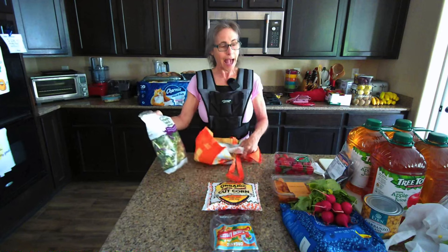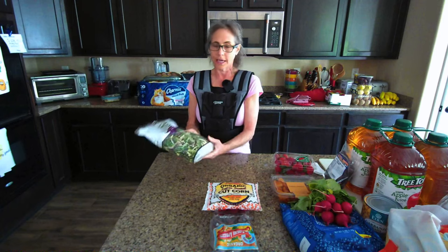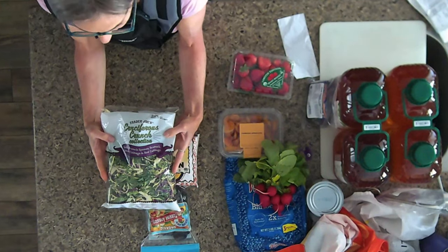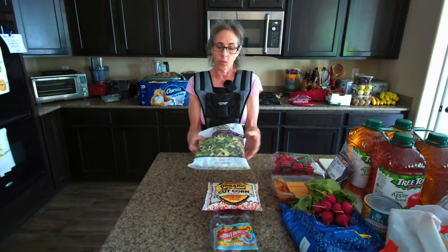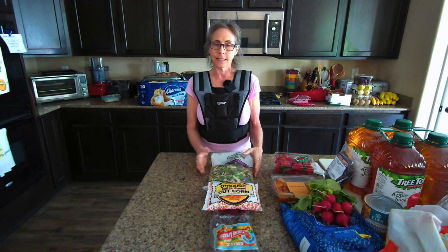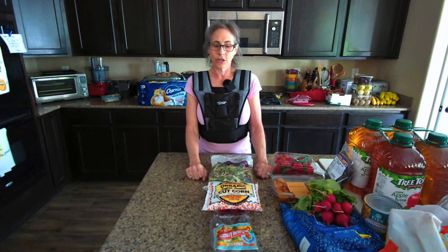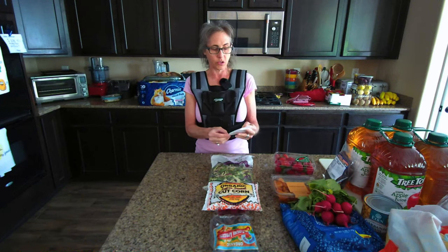My last thing is something I haven't gotten in a long time — the cruciferous crunch collection. It's basically kale, Brussels sprouts, broccoli, green cabbage, and red cabbage mixed together. I think this is a great snack and it's easy when I'm running low on time. I've got a lot of kale and beautiful lettuces gifted from a friend whose garden I helped with, so I didn't get a lot of greens this time, but this is what I grabbed. The Trader Joe's receipt is $14.98.